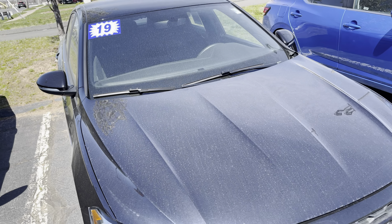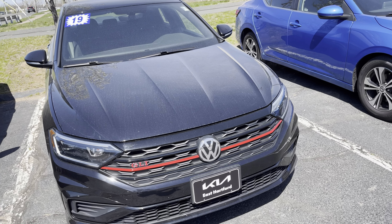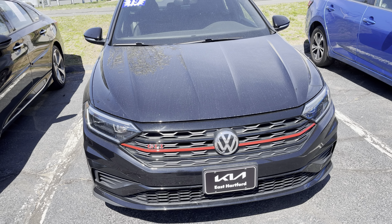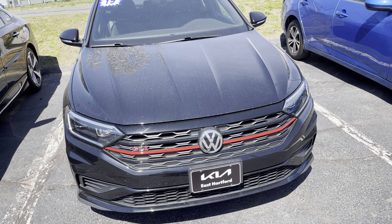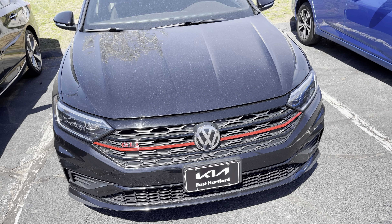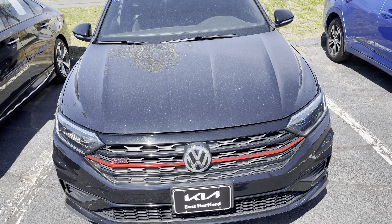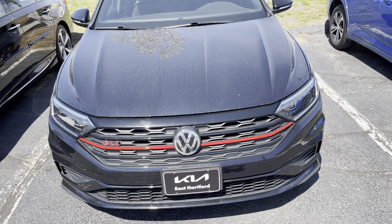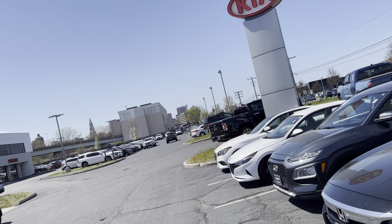If you guys are interested in buying this car, come on down to Kiev East Hartford here on the east side of Hartford. Check out the guys here — they'll help you buy this car and help you finance and everything. It's the 2019 Volkswagen Jetta GLI 35th anniversary edition sedan, so come on down to Kiev East Hartford.